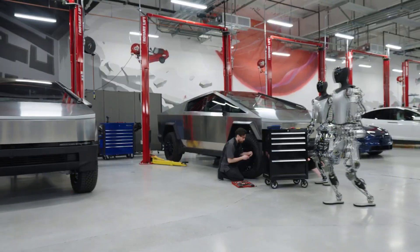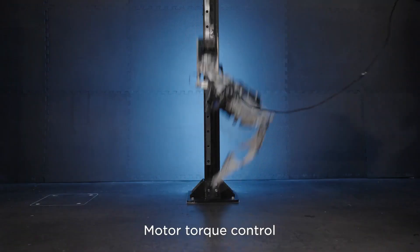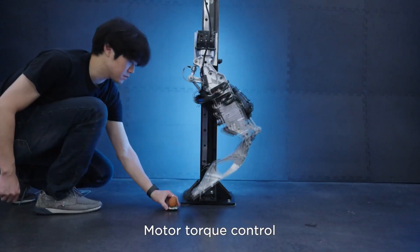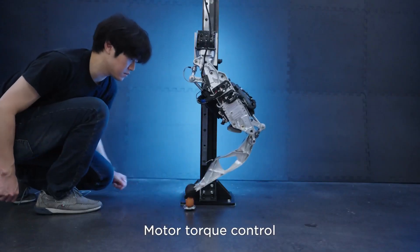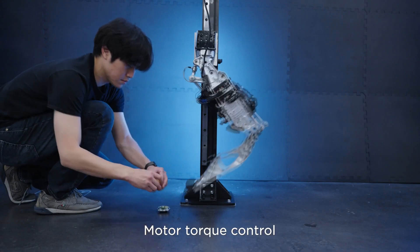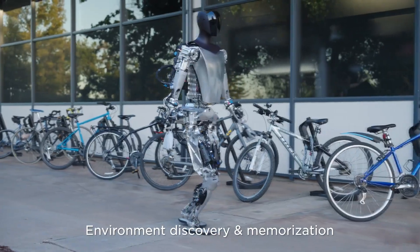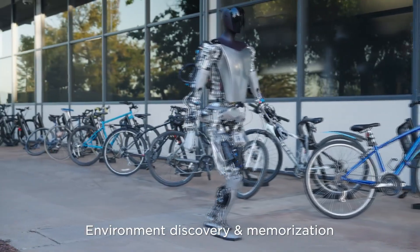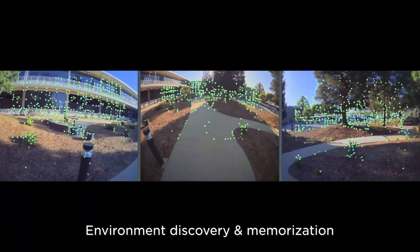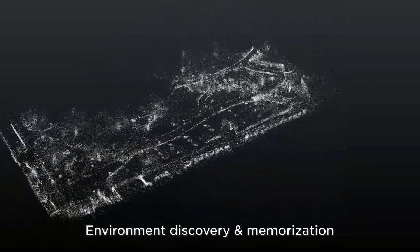When Elon Musk first announced the TeslaBot, many laughed it off as a sideshow or distraction to Tesla's more important mission to accelerate the advent of sustainable energy. The CEO hyped it up by describing how much value it would create by fixing the labor crisis. But like Tesla's autonomous driving efforts, everyone can see the value of humanoid robots — the problem is people having issues seeing Tesla making it a reality.